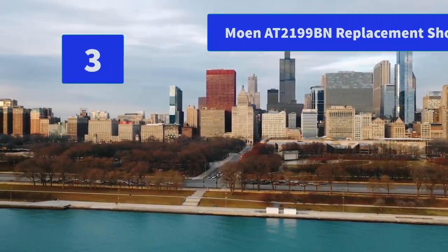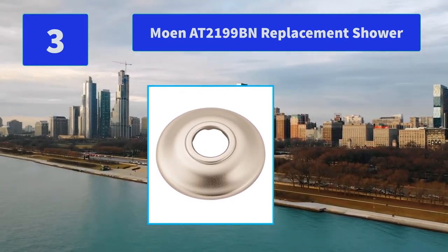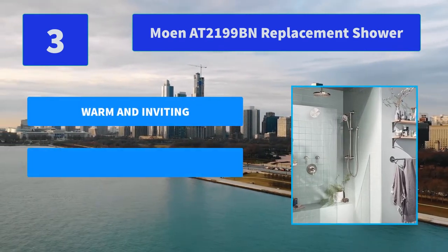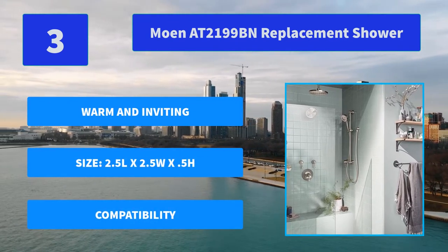Number 3: Moen AT2199BN Replacement Shower. The Moen shower arm flange offers quick and hassle-free integration with Moen shower arms and shower heads. Choose between the rustic oil-rubbed bronze or a warm brushed nickel LifeShine finish. Main features: warm and inviting, size 2.5 length by 2.5 width, compatibility.